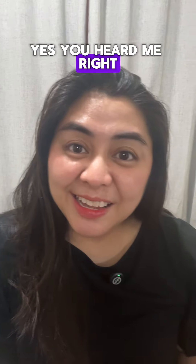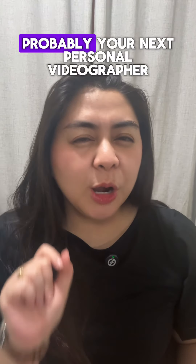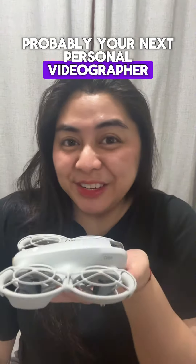DJI just released a new drone for vloggers. But wait, palm-sized? Yes, you heard me right. And this is everything you need to know about your next, probably your next personal videographer.